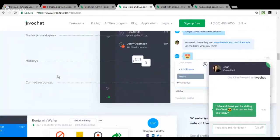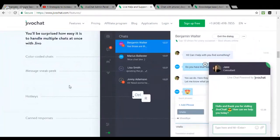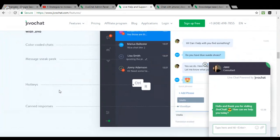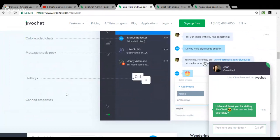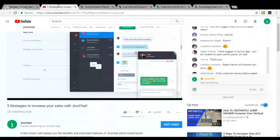Use all these features — triggers, canned responses, message sneak peek, and hotkeys — to help your agents handle chats more efficiently, save time, and showcase great customer service to your visitors. I'd really recommend your agents use all of these features. They're all available in the agent app. If you need any help, you can always visit jivochat.com/features.